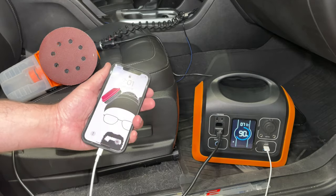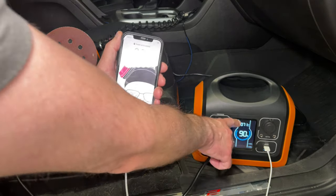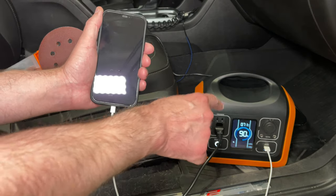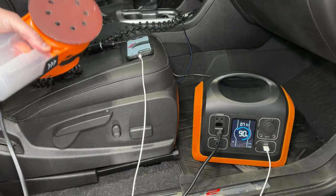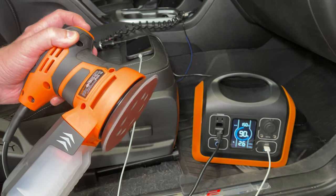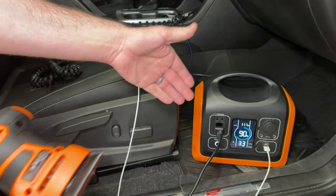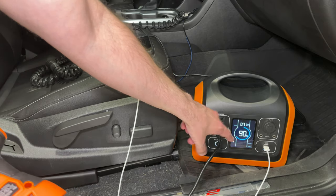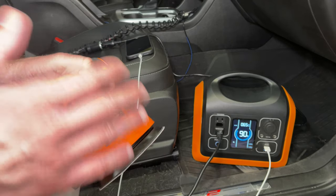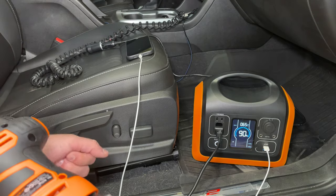While charging via the car, I plug in my iPhone to the USB port and it starts charging immediately. No time remaining is shown on the display because the phone's charging wattage is less than the input wattage coming in. But when I turn on my power sander, the wattage it uses exceeds what's coming in, so the unit draws from the battery and shows the remaining time. The pass-through works as long as usage stays below input wattage.